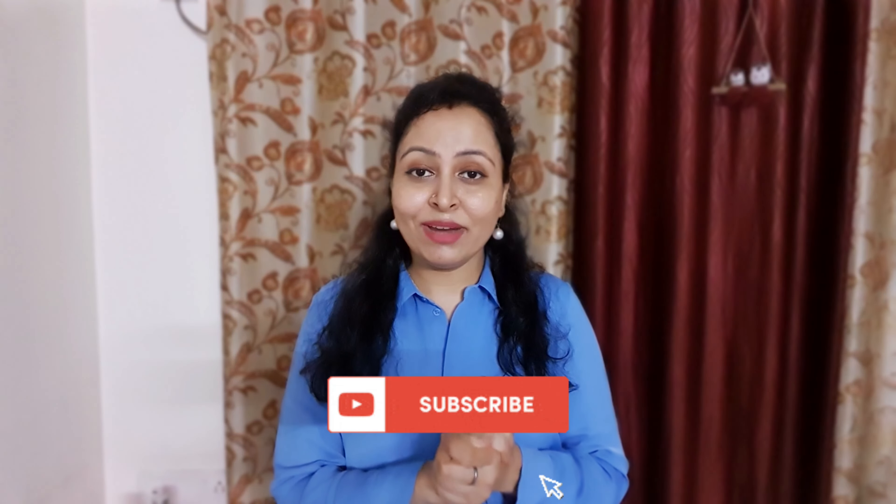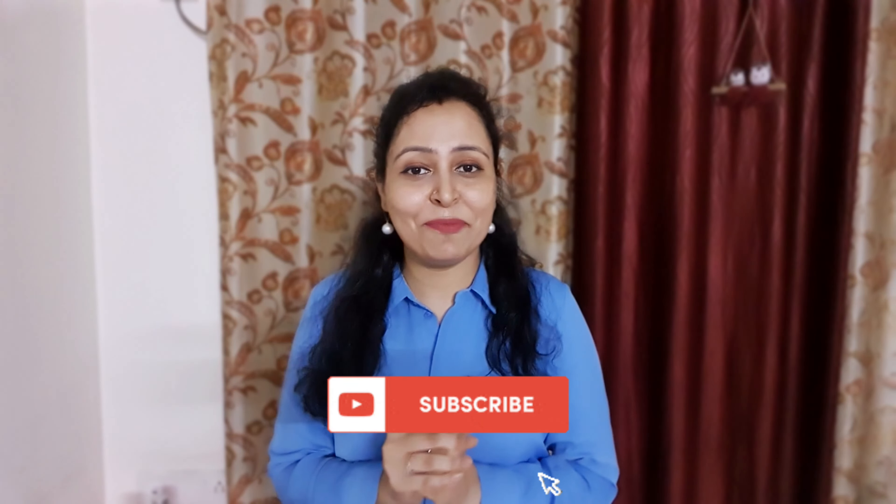Hi guys, my name is Silky and welcome to my channel. Today's video is going to be an office wear tops haul. I have picked up a few formal pieces which you can easily wear in the office — they are very comfortable and stylish. I picked all these pieces from Ajio at very affordable pricing. Let's get into the video, but before that please do subscribe to my channel.